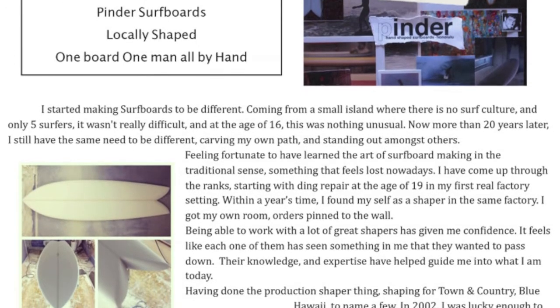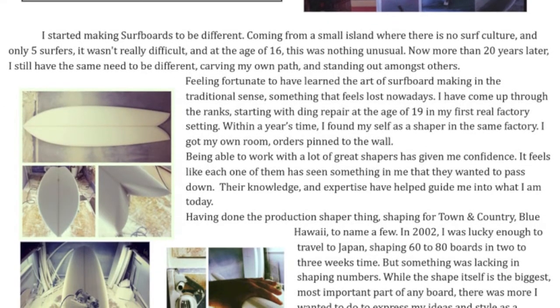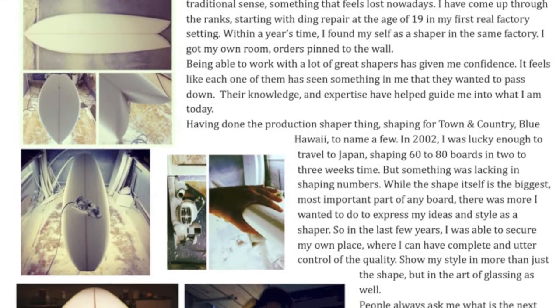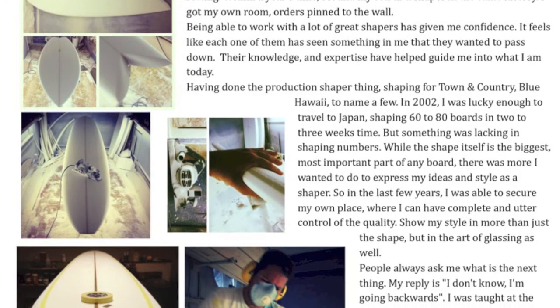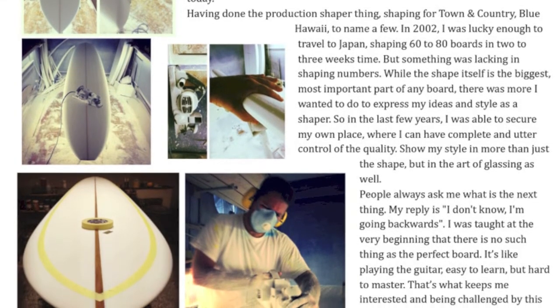The last article is an introduction to our surfboard brand shaped by Todd Pinder, a local shaper that shapes his traditional longboards and retroboards from start to finish. Yes, one man, one board, all by hand. Let me tell you, these boards look real nice.